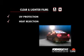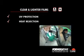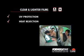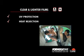Our latest clear and lighter film technologies provide high-tech protection and can provide substantial heat rejection. They block up to 99.9% of the sun's harmful ultraviolet rays, keeping your car's interior looking newer longer, shielding your passengers from skin damage, and are recommended by the Skin Cancer Foundation.